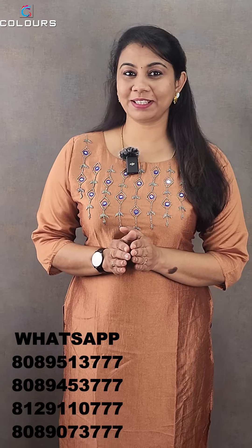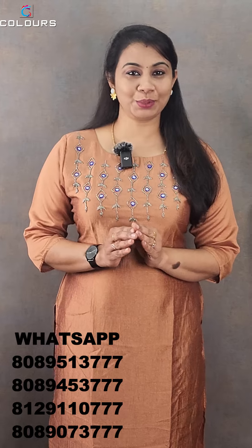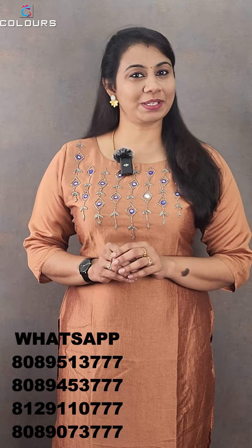We are going to show you a different pattern. The offer price is ₹499. Medium, Large, XL, and 2XL variants are available.